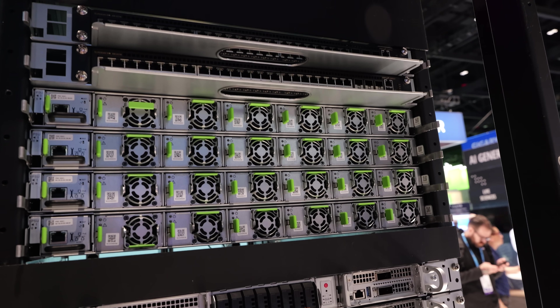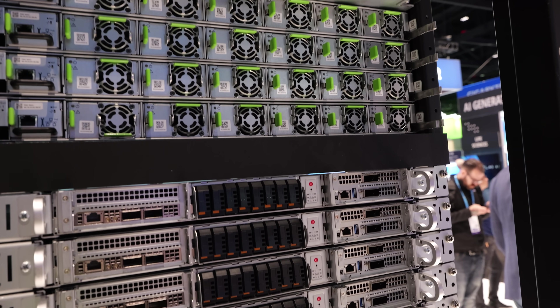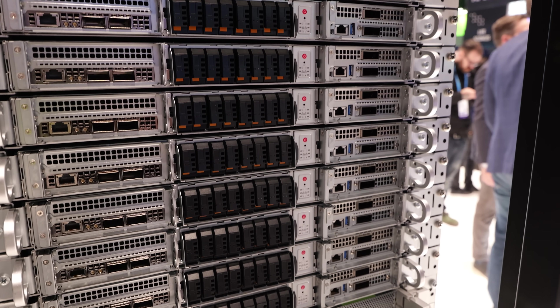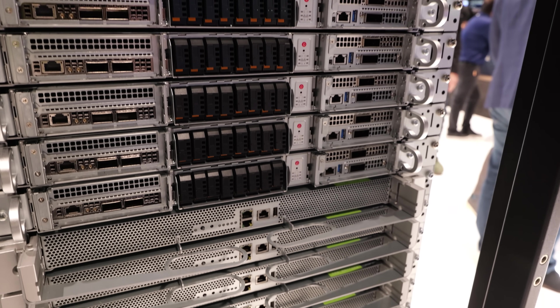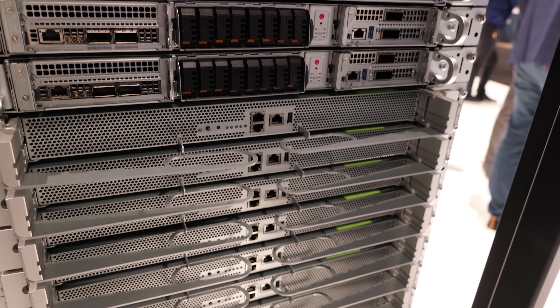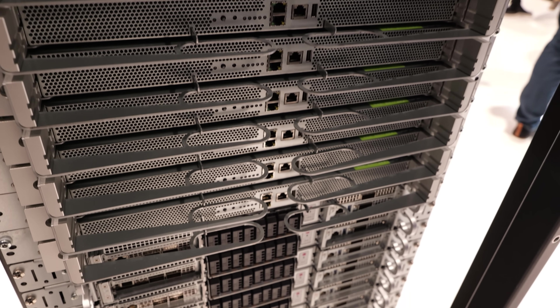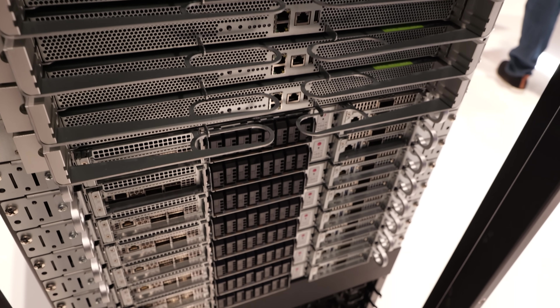But you also have the fabric on the back of the enclosure, which is going to be connecting these things. As multiple racks get connected, you also have the network connectivity in the front to do those connections as well. So these systems — whether you want two racks or four racks — you can expand from there.